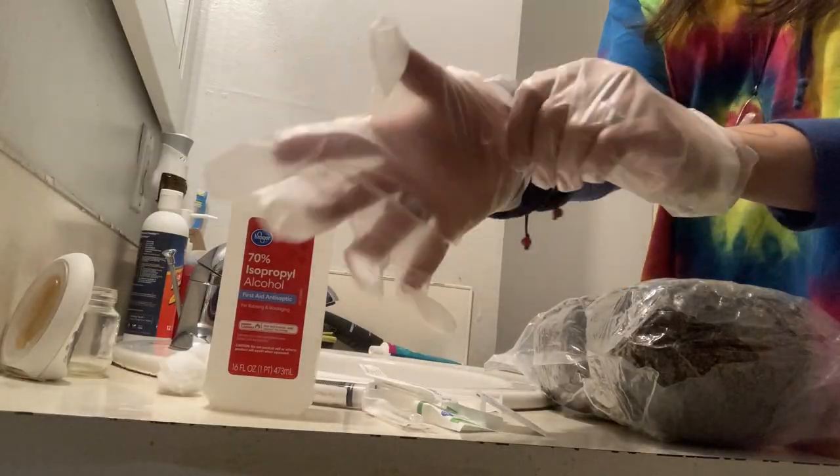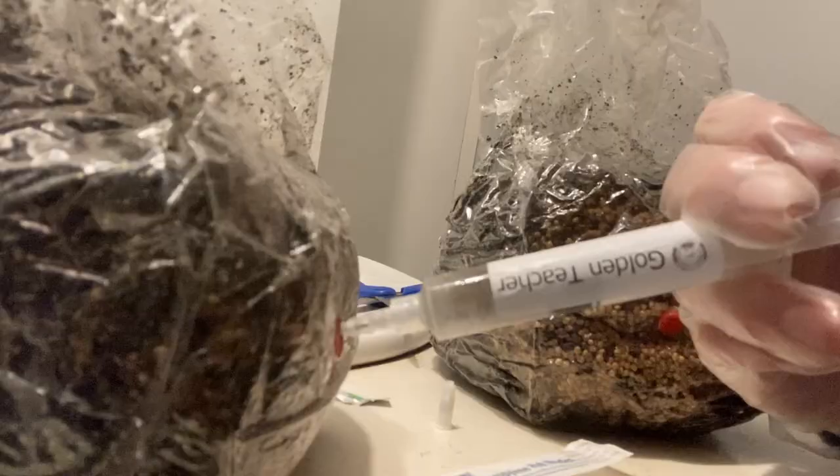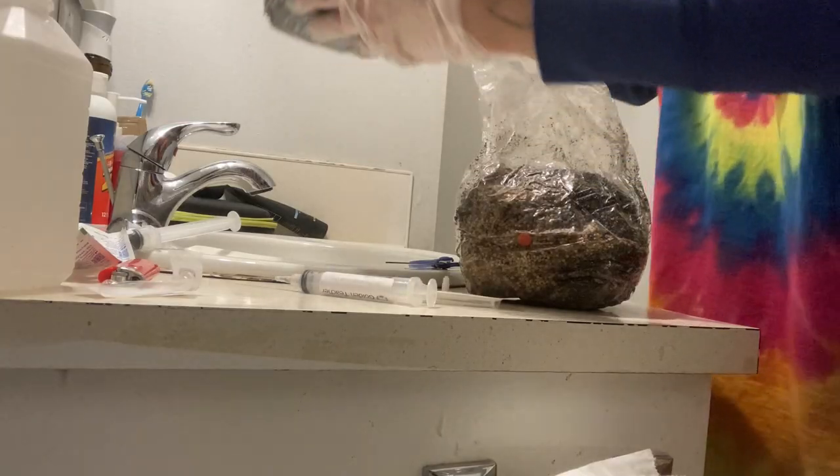This mold gains entry into the mushroom bag either through improper sterilization techniques, or it could have been a contaminated substrate bag or contaminated spore syringes. It's really hard to know.